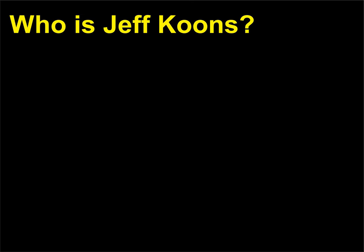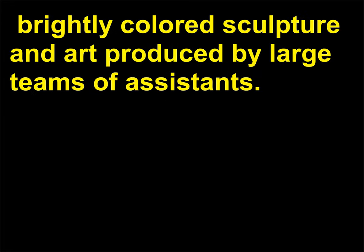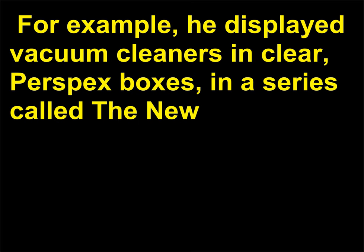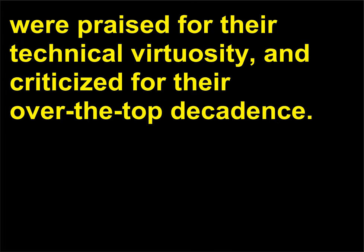Who is Jeff Koons? Koons, born 1955, is a controversial, highly successful contemporary artist known for monumental, brightly colored sculpture and art produced by large teams of assistants. A former commodities broker who trained at the School of the Art Institute of Chicago and the Maryland Institute College of Art, Koons creates art that critiques commercialism. For example, he displayed vacuum cleaners in clear perspex boxes in a series called The New, 1979, and later began making enormous, highly polished balloon animal sculptures that were praised for their technical virtuosity and criticized for their over-the-top decadence.